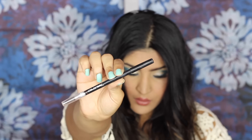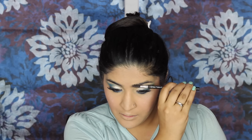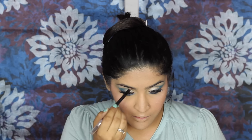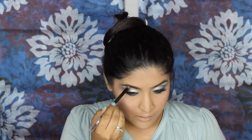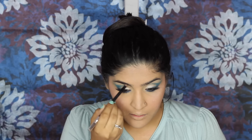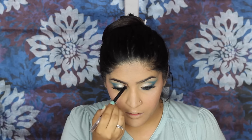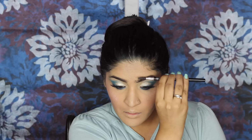I'm using a beauty blender to blend it all out. Then taking a Color Bar eyebrow pencil, I'm first brushing out my brows, and then going in with short strokes to fill them in. She had really natural brows and that's what I'm going for as well. I'm combing them out again just to make sure the natural factor stays there.